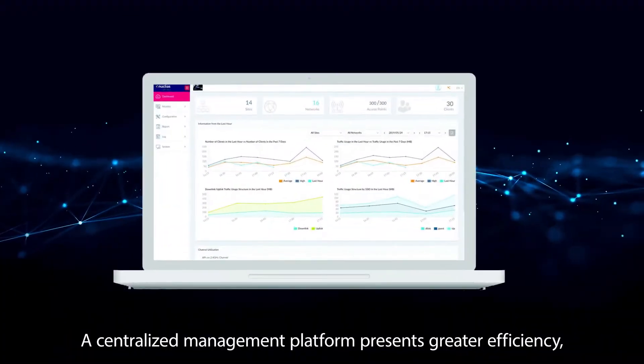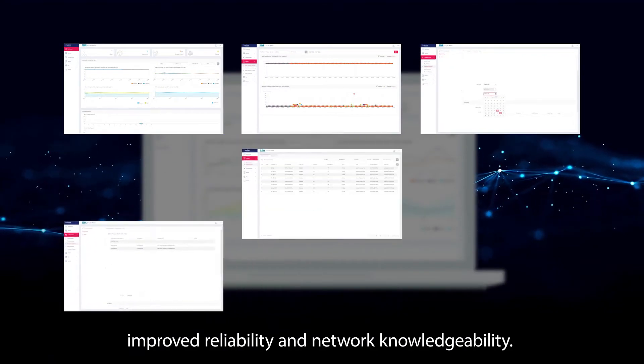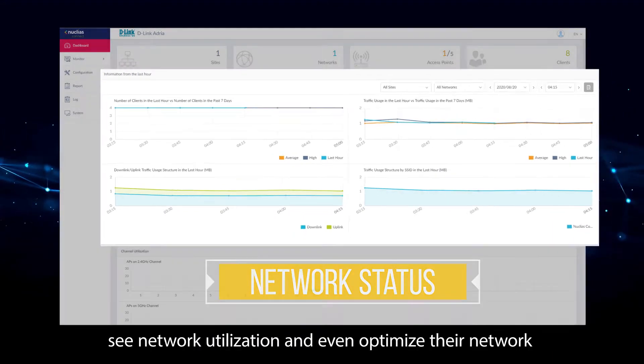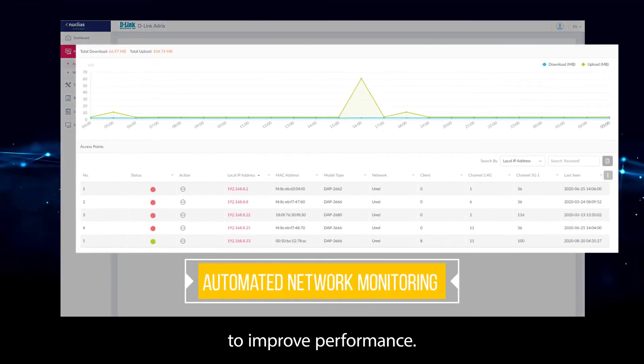A centralized management platform presents greater efficiency, improved reliability, and network knowledgeability. With the intuitive dashboard, admins can easily grasp the ins and outs of the network with real-time network statuses, see network utilization, and even optimize their network to improve performance.